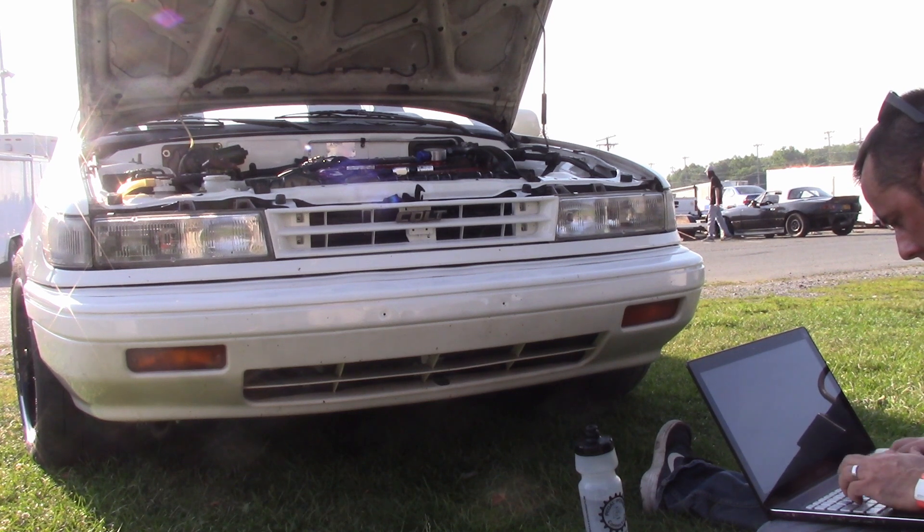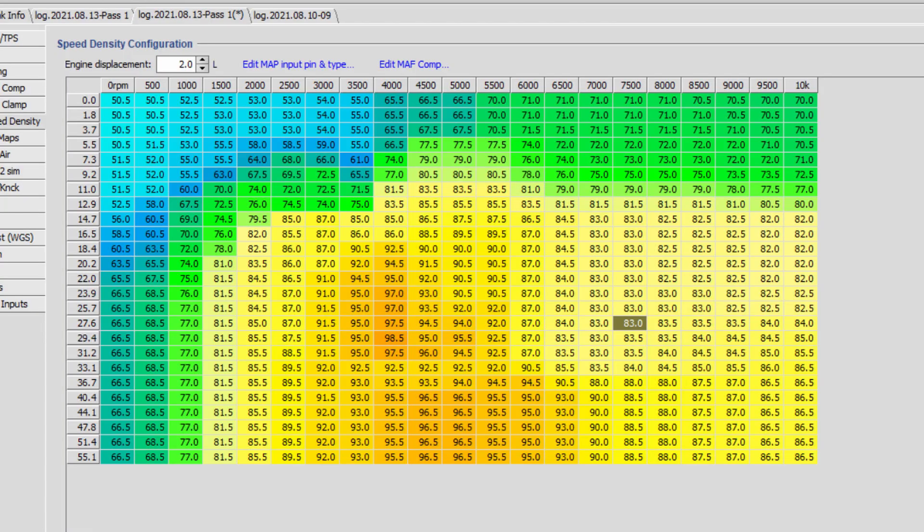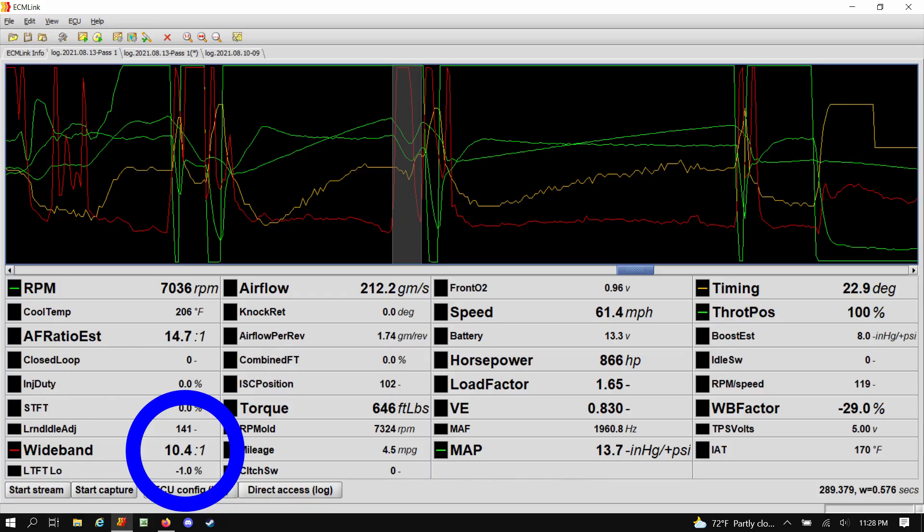The maximum recorded intake temperature was 169 degrees F. Reviewing the data log, it was apparent that the lower portion of the fuel table was too rich for this low of boost levels, and some adjustments were made to the VE table to attempt to bring AFRs back from 10.5 to a solid 11.0.